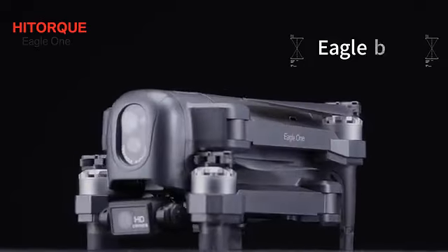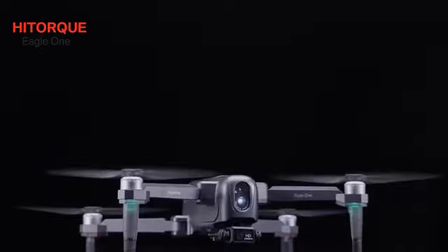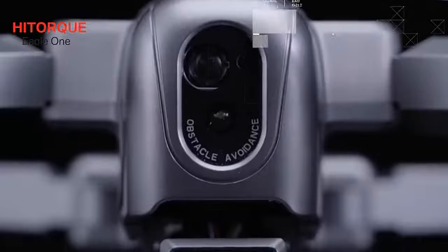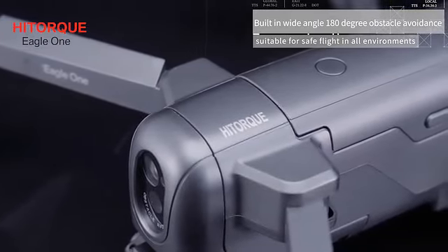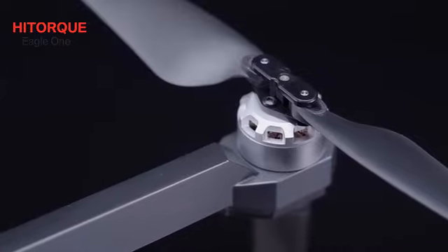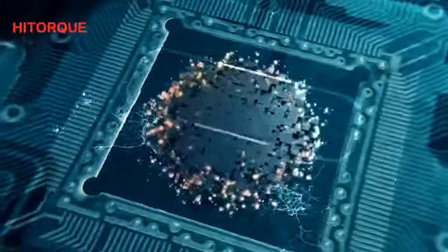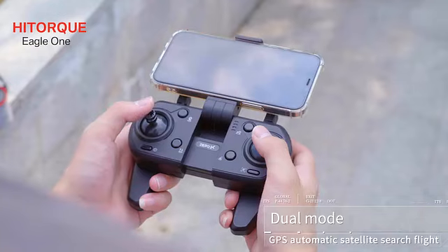ECO ONE E-L-S anti-chic building wide-angle 180-degree obstacle avoidance, suitable for safe flight in all environments. Wind resistance 5 grades of brushless motor. The longest flight time is 30 minutes. Dual mode GPS automatic satellite search flight.